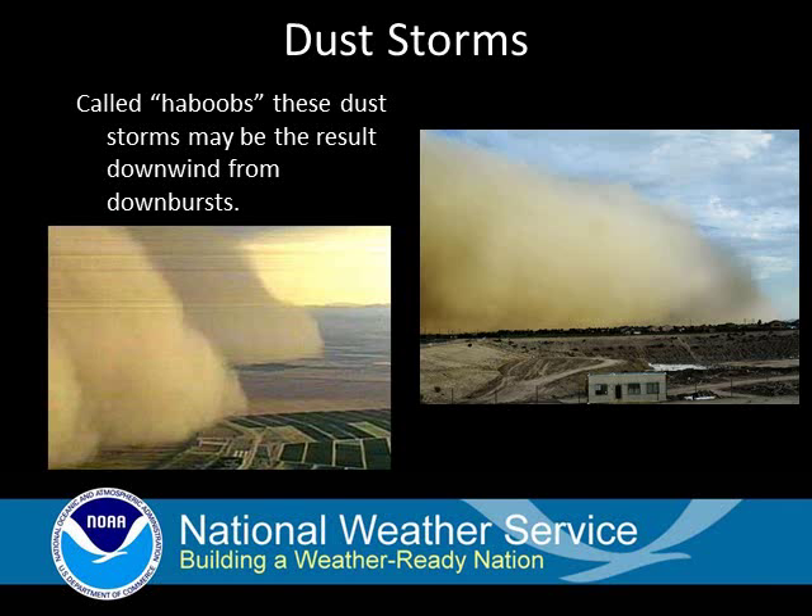The word haboob has an origin from the Arabic word hab, meaning wind. These strong dust storms, which occur during the monsoon season across Arizona, originate from strong downburst winds from thunderstorms.